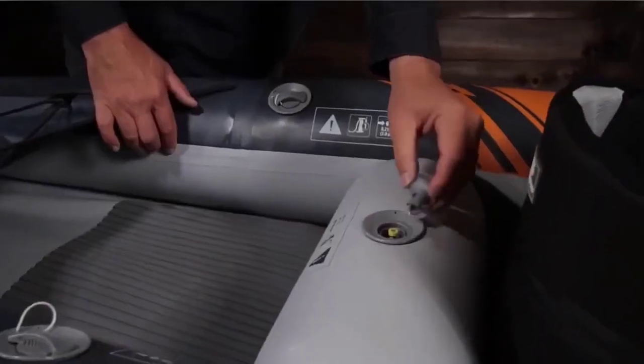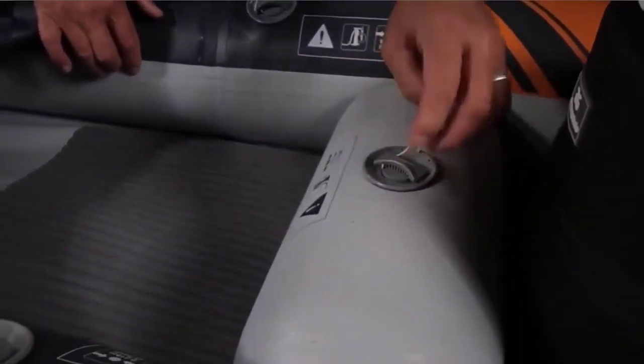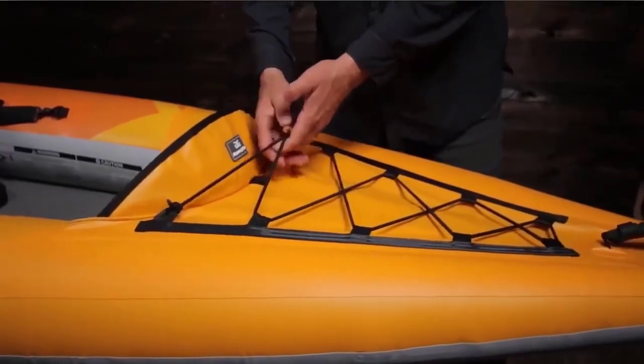Our passion for water sports drives us to engineer some of the best boating technologies available, so you get the performance you want combined with the hassle-free experience. Check the description for details and prices.